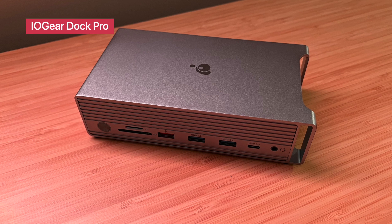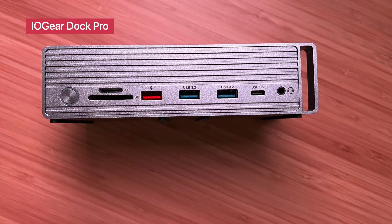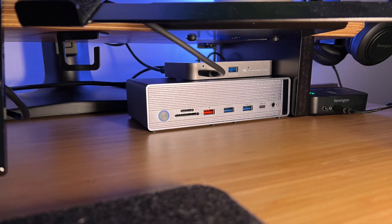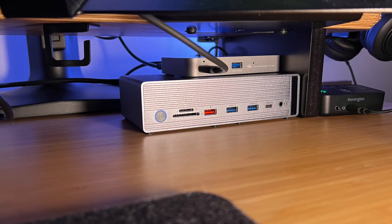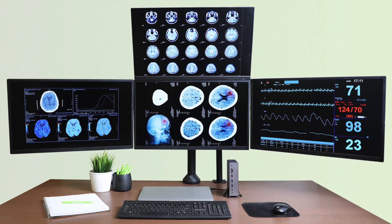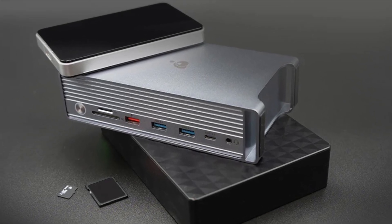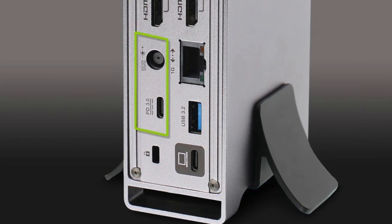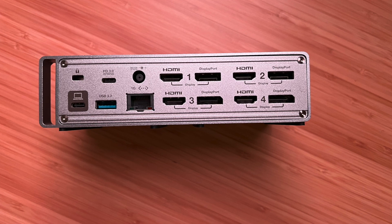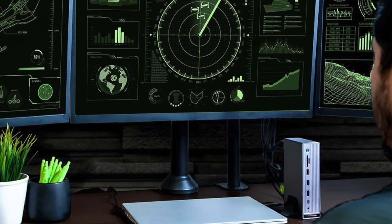IOgear Dock Pro Universal 4K Quad Docking Station GUD3C4K4. The IOgear Dock Pro is built for serious multitaskers. With support for up to four 4K displays, this universal docking station turns your laptop into a command center. It connects via USB-C and includes multiple HDMI and DisplayPort outputs, along with Gigabit Ethernet, audio in/out, and a mix of USB-A and USB-C ports. Whether you're editing 4K video, streaming multiple dashboards, or managing spreadsheets across multiple monitors, this dock handles it all with reliable performance. Check the description for full specs and purchase links.